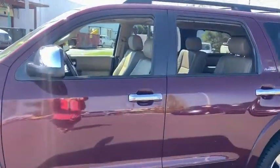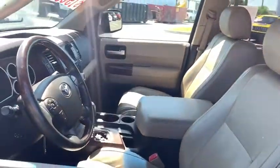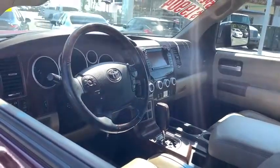This vehicle has less than 130,000 miles. Here are some of this vehicle's great options: traction control, power liftgate,